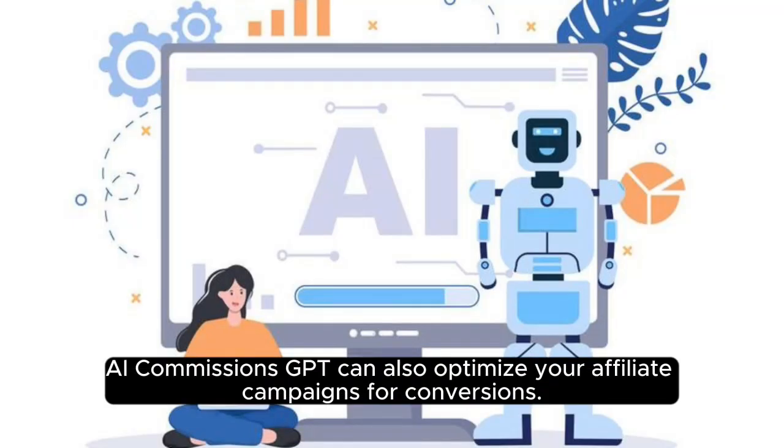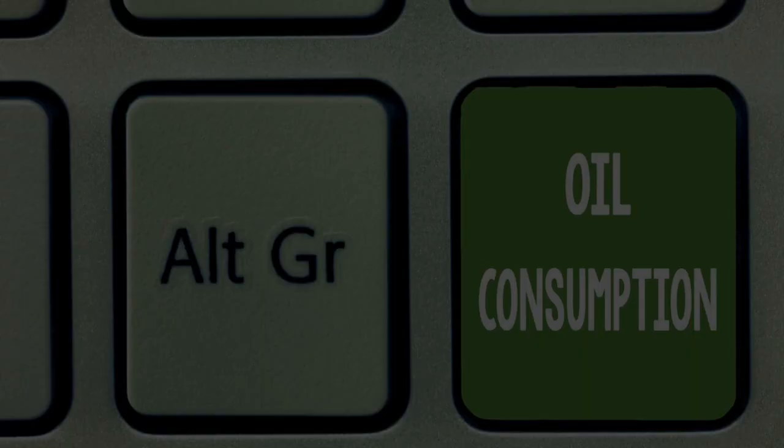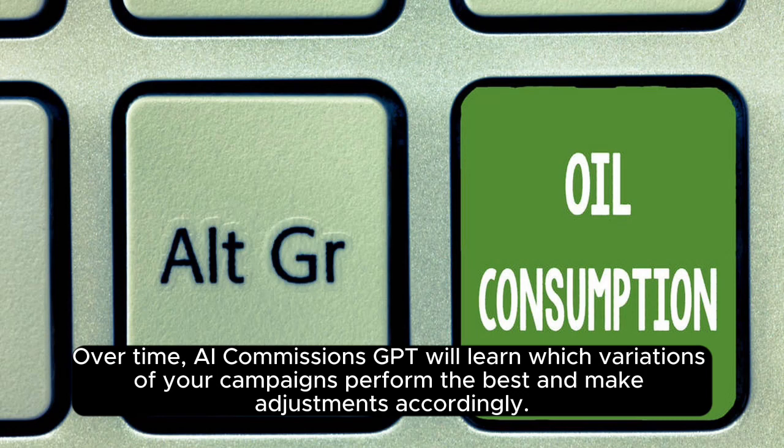AI Commissions GPT can also optimize your affiliate campaigns for conversions. It does this by testing different variations of your campaigns and tracking the results. Over time, AI Commissions GPT will learn which variations perform the best and make adjustments accordingly.